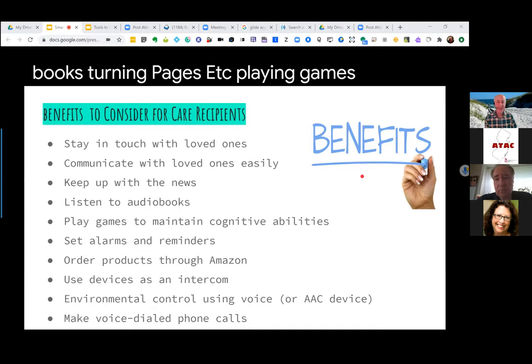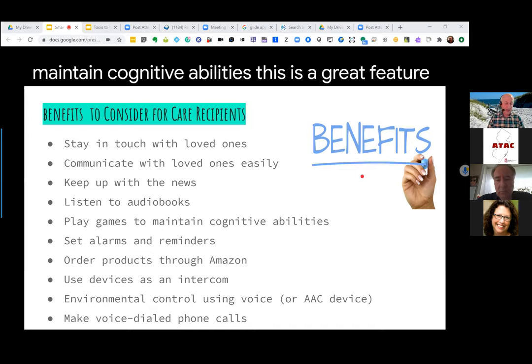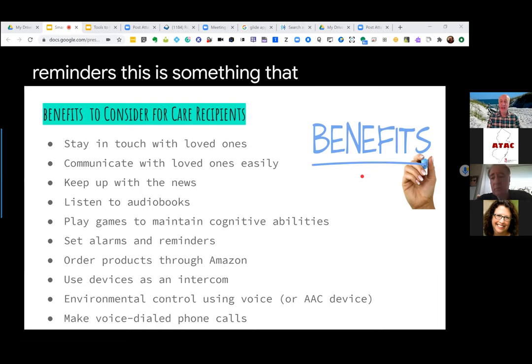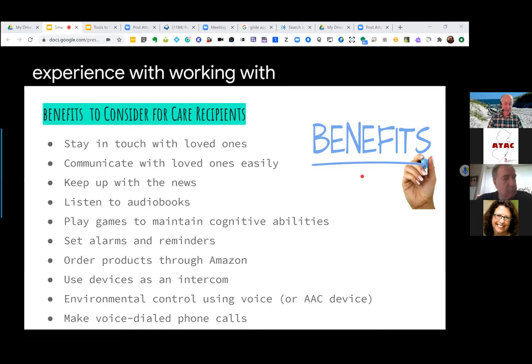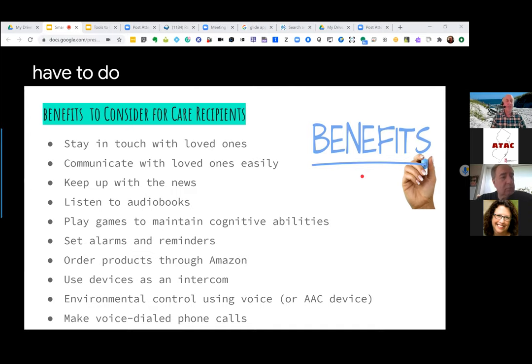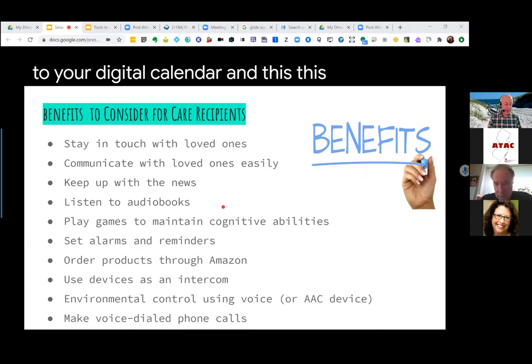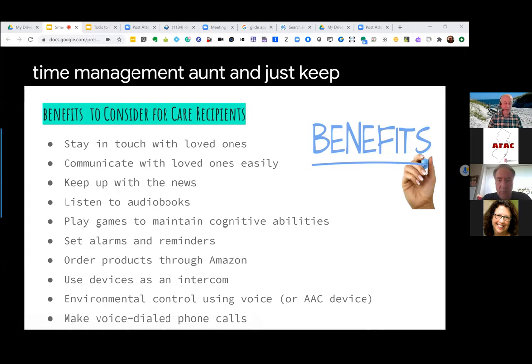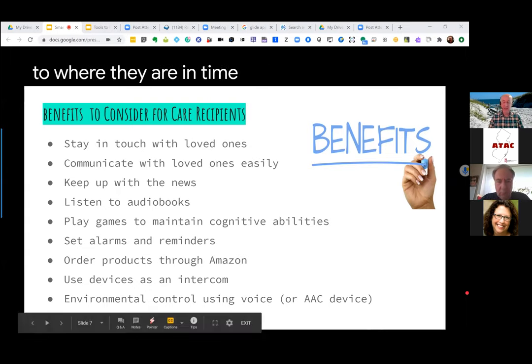Playing games to maintain cognitive abilities is a great feature to keep your brain active. Setting alarms and reminders — I've had a lot of experience with adults with disabilities using Alexa. This ability to independently manage your schedule, get reminders when events are coming up, and link your smart speaker to your digital calendar is a really nice feature for helping people maintain independence, do time management, and stay oriented as to where they are in time.